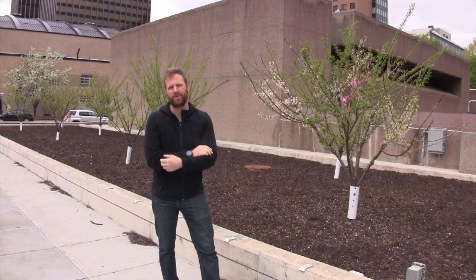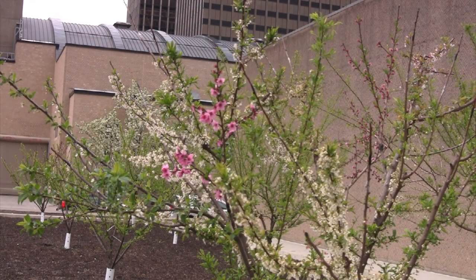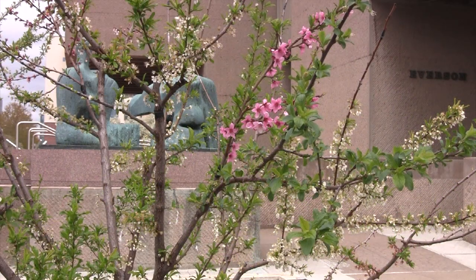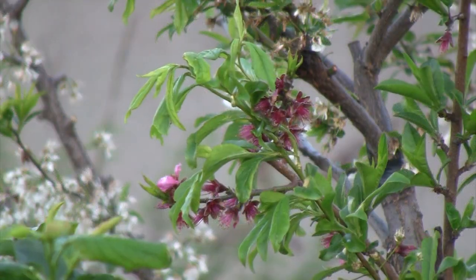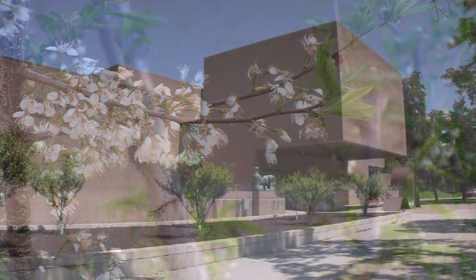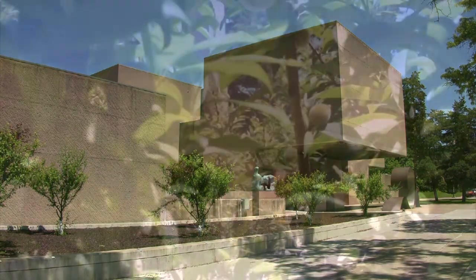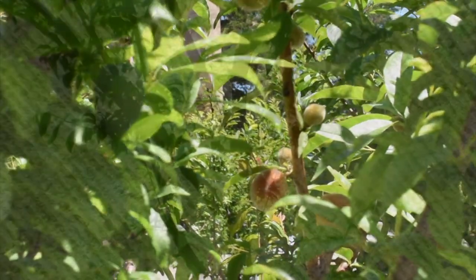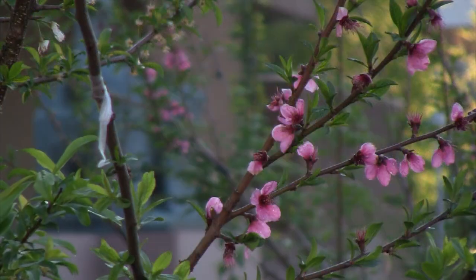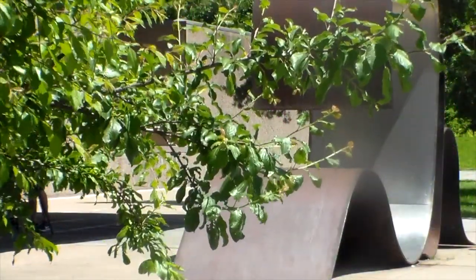Behind me is one of our most recent outdoor sculptures — a sculpture by Sam Van Aken. What you can see is a grove of eight trees called the Tree of Forty Fruit. Sam is a sculptor but he works with stone fruit, and he grafts different types of stone fruit trees together so each tree will give us 40 different types of fruit. Since we live in a cold climate we're trying to go for artwork that is a little more natural and things that might rust a little less.